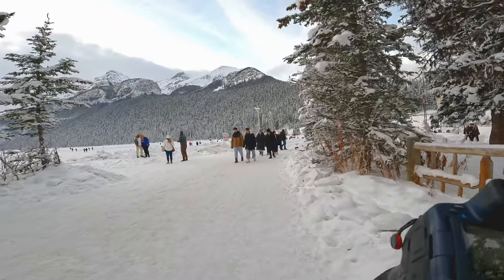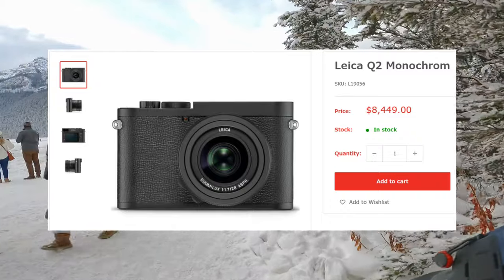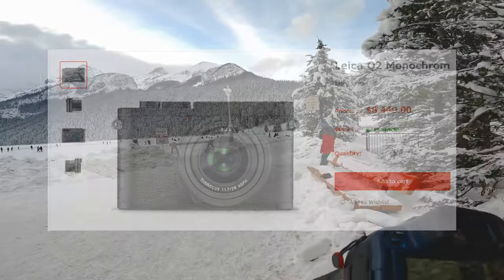I want your feedback on what you guys think of a monochrome sensor. In Canada the Leica Q2 Monochrome is an $8,500 camera, and I don't want to say all you're getting but you're getting only a dedicated black and white sensor — a monochrome sensor.